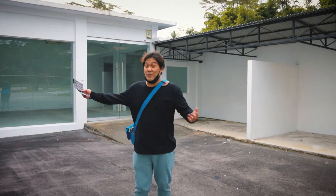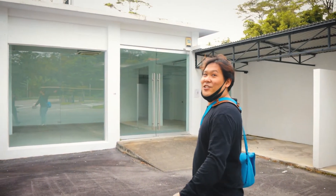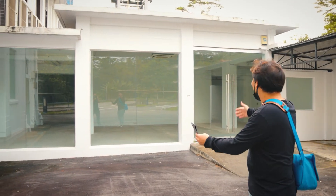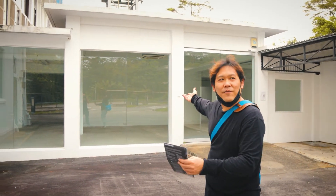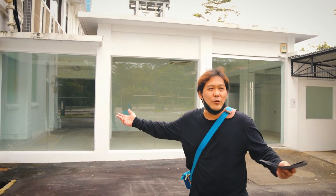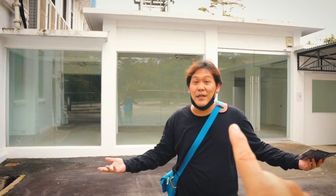Guys, I want to show you this place. Again, same like Dempsey Hill — refurbished old structure with glass panels. But this is not for outlets; I think this would be more for art gallery or museum. They still have Triple L studio.